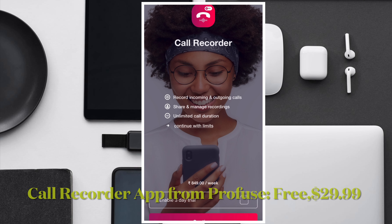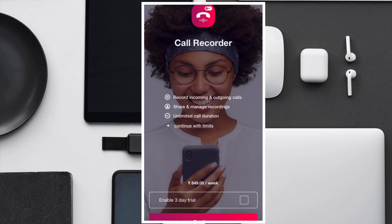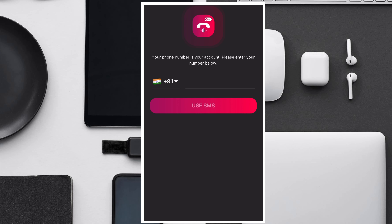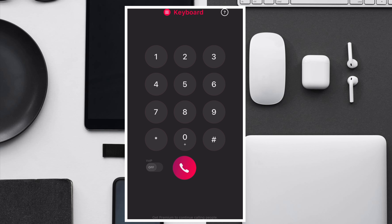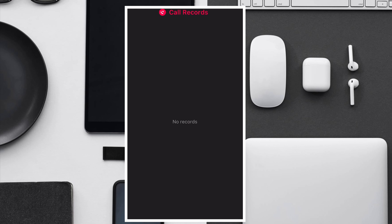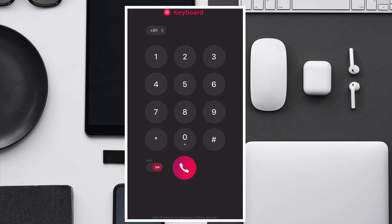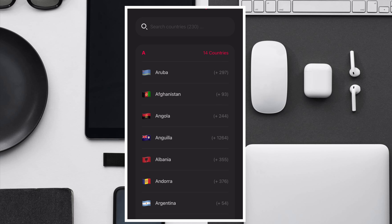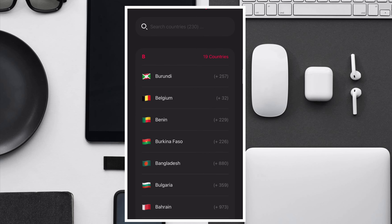If you are hunting for a pretty good yet free call recording app for your iPhone, I will recommend you try out the Call Record app from Profile. The app offers limited free recording sessions, and you can increase the limit by inviting your friends to join the app. Furthermore, the app lets you record both incoming and outgoing calls and works with both domestic and international calls. One good thing about this app is that it doesn't save your calls on third-party servers, thereby keeping your calls private.